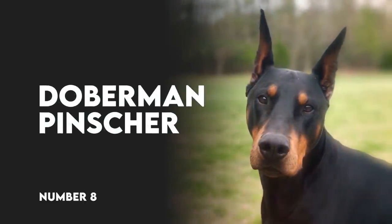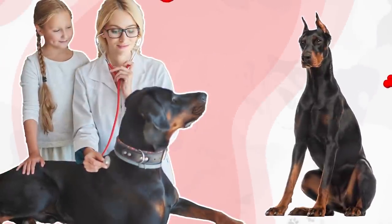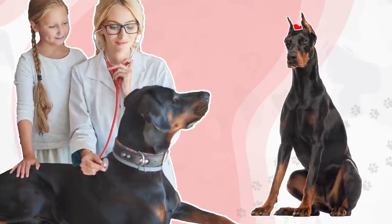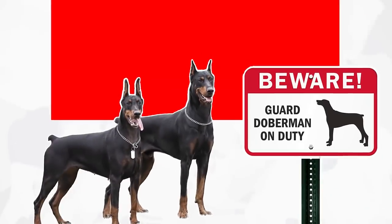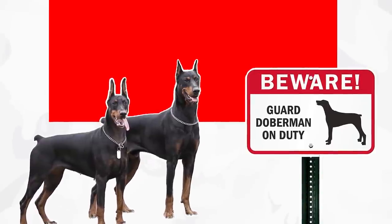Number 8: Doberman Pinscher. Known for being ferocious guard dogs, Doberman Pinschers are also loyal family pets. Their appearance is usually more fearsome than their personalities, in fact, and they can make dopey companions for families of all sizes. A super-intelligent and super-active dog — that's what you get when you get a Doberman Pinscher. That being said, if you see a sign that says 'Guard Doberman on duty,' you better be on your best behavior.